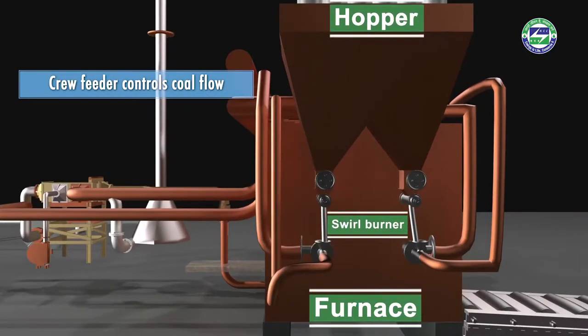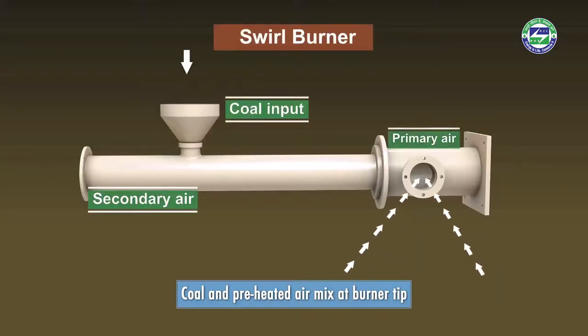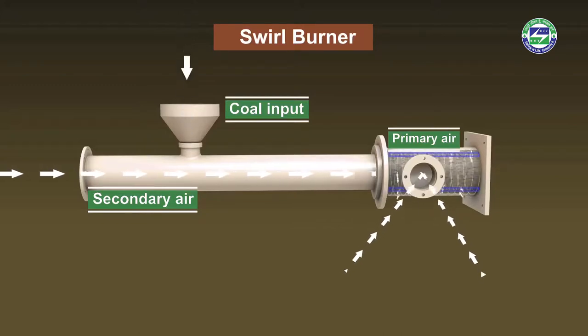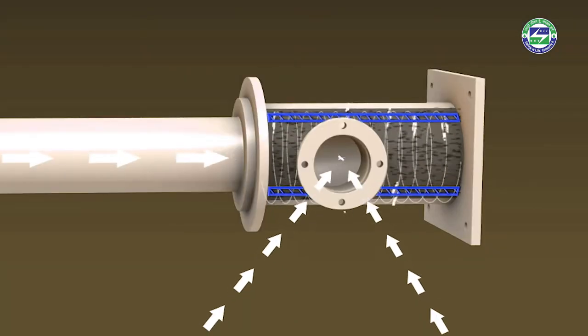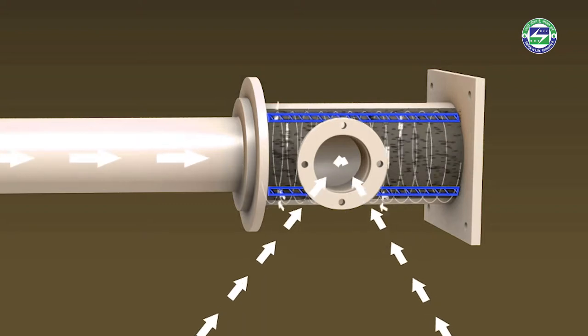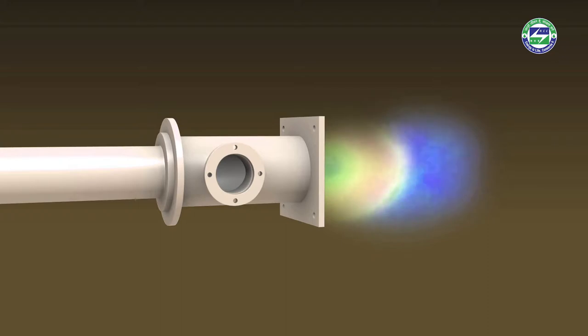Coal flow is controlled using a DC motor-run screw feeder. Hot air from the recuperator is directly fed into the burner tip, where coal and preheated combustion air mix. The burner provides the required turbulence, temperature, and time for combustion.